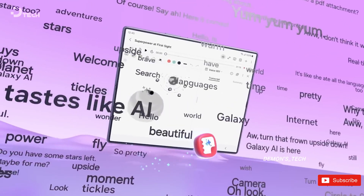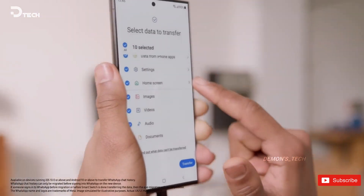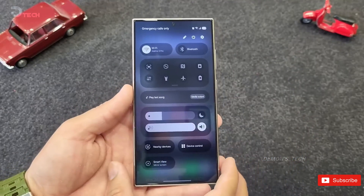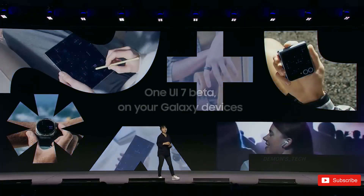So what's the holdup? This year Samsung has taken a little longer to release the One UI beta compared to previous years, and the company confirmed that the stable version won't arrive until early 2025. It's definitely a bit of a waiting game, but if the features are as good as they sound, the wait could be well worth it.